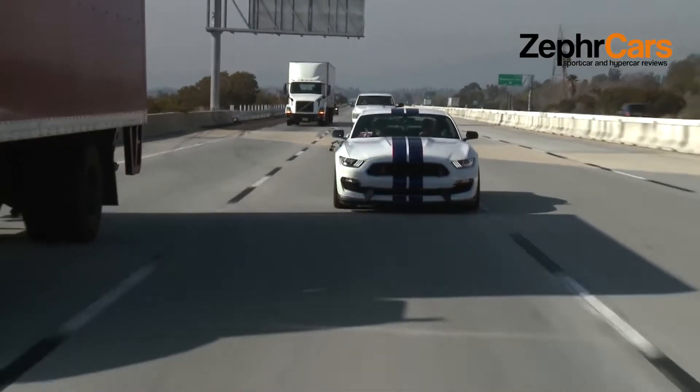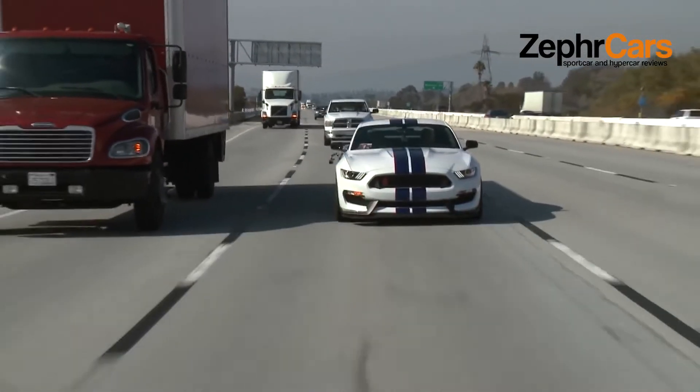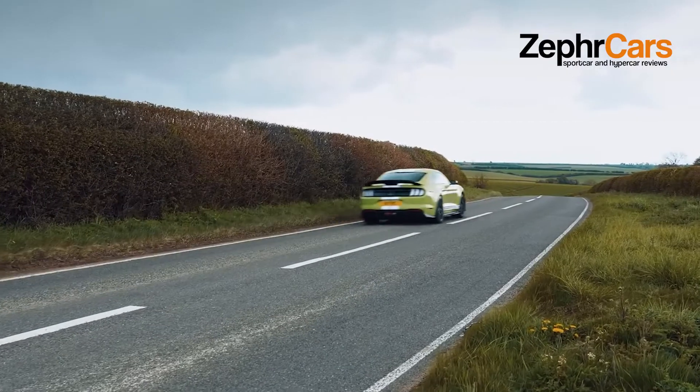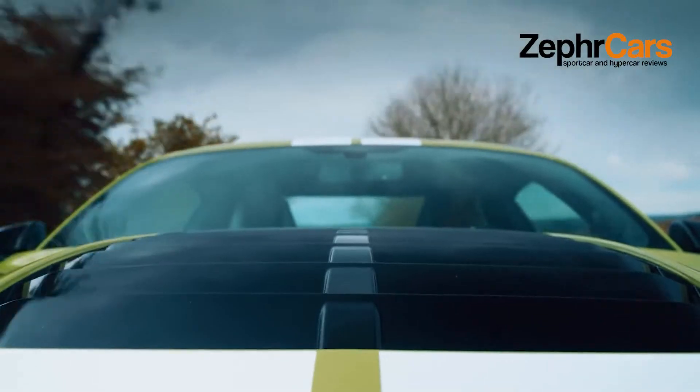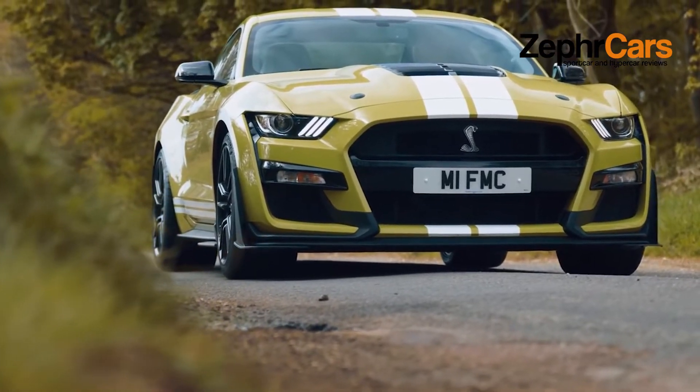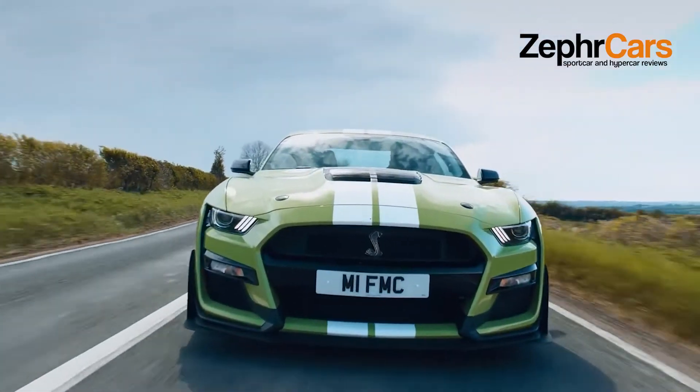Know that similarly priced competitors such as the 650-horsepower Chevrolet Camaro ZL1 and the 717-horsepower Dodge Challenger SRT Hellcat are far more powerful and faster in a straight line. The Camaro is also a great racetrack car, which makes these rivals viable competitors and worthy of consideration.